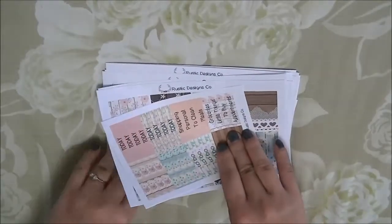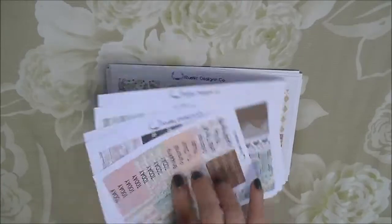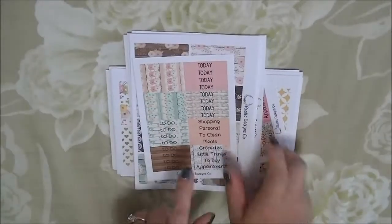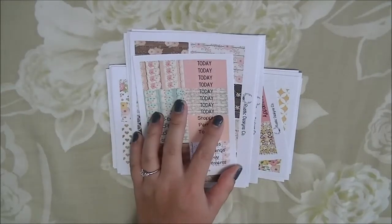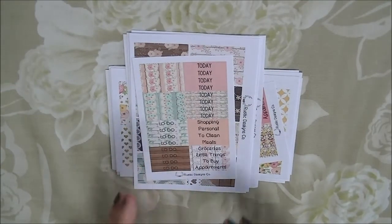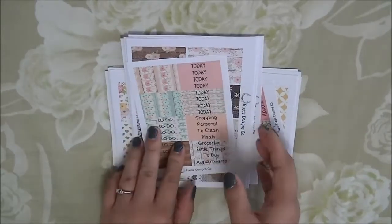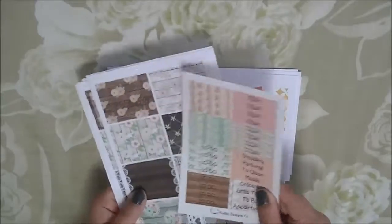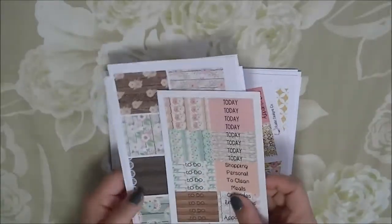I have ordered tons and tons of kits, so you'll definitely see lots of Plan With Me videos from this. This is her Shabby Chic kit, and I think I have decided to use this kit for the week of my wedding. I've been toying around with different shops and different kits to see which one I'll use for the week of my wedding, and I've decided to use this one, because it actually ties in not just with the colors but kind of with the theme as well, because I'm doing kind of a rustic theme for my wedding.